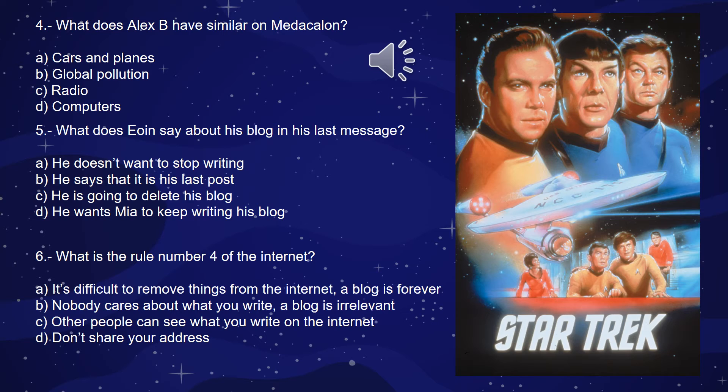Question 4: What does Alex B have similar on Mediakalon? A, cars and planes; B, global pollution; C, radio; or D, computers? What is it that they have on Mediakalon that is similar to what we have here on planet Earth? Question 5: What does Owen say about his blog in his last message? A, he doesn't want to stop writing; B, he says it is his last post; C, he's going to delete his blog; or D, he wants Mia to keep writing his blog. You choose.